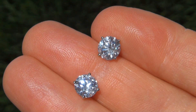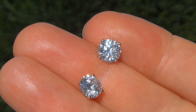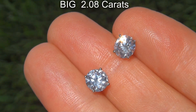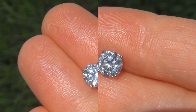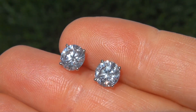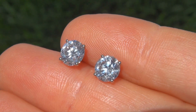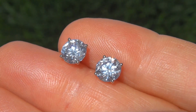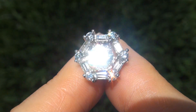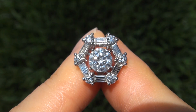The perfectly clear and completely eye clean center diamond studs weigh in at a big 2.08 carats combined, with eye clean SI2 clarity and colorless to near colorless F to G color. Take a close look at these extraordinary diamonds and note the amazing brilliance, flash, and fire.